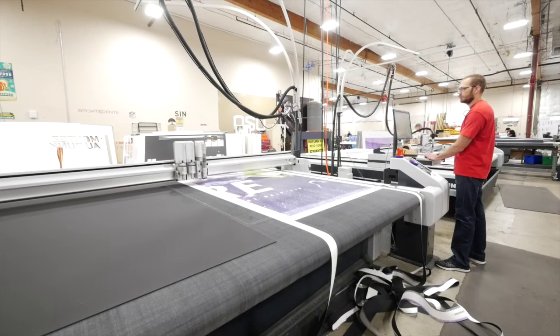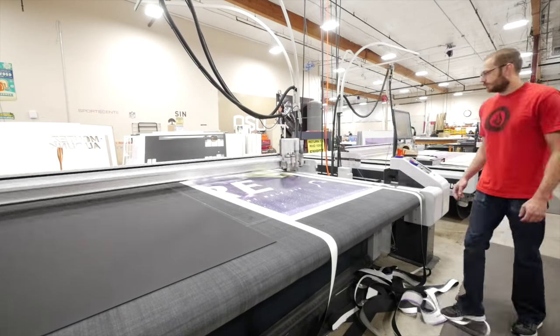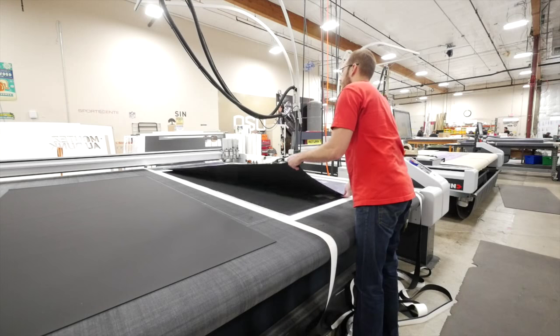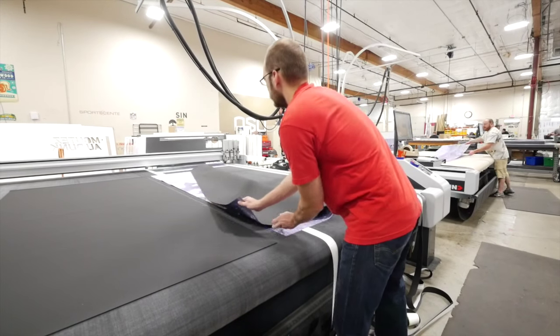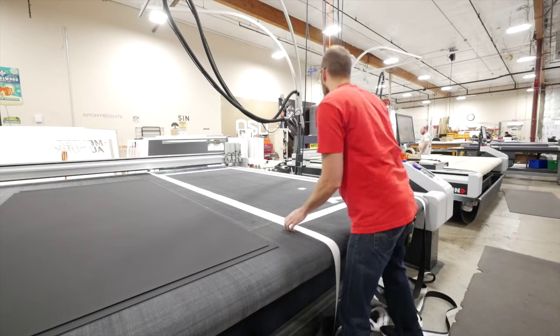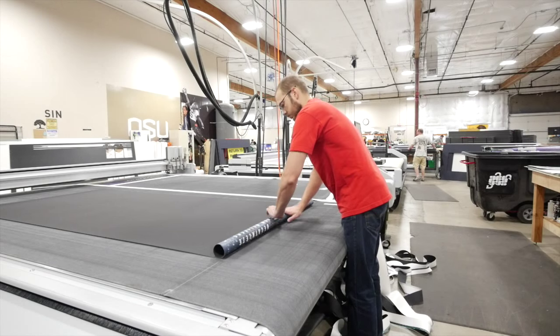After a short learning curve on the new software associated with the G3 family, as opposed to what we had before, the amount of service required for the machinery is nearly zero. It's extraordinarily reliable. We use it 20 hours a day. I think we occasionally use it 24. We use it a minimum of five and a half to six days a week on both machines.